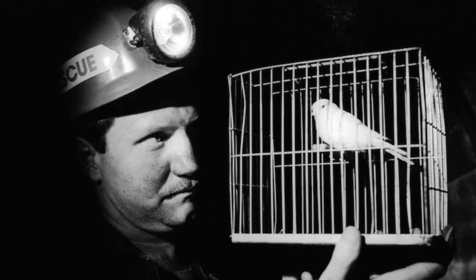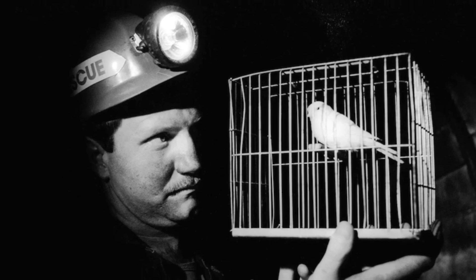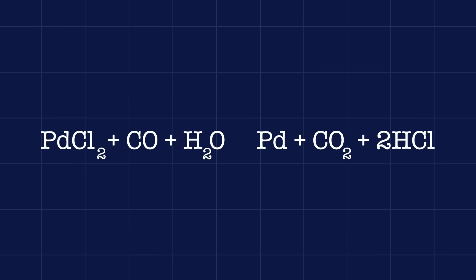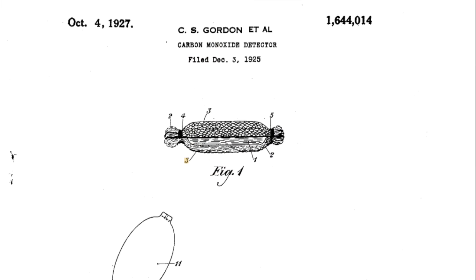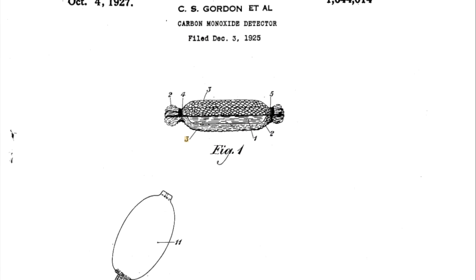Given the extreme danger it poses, there has long been a need for methods of detecting carbon monoxide before it reaches dangerous concentrations. Traditionally, as covered in previous videos, this was done using flame safety lamps and small animals like mice and canaries. These were non-specific tests — they could react to a whole bunch of different toxic, asphyxiating, or flammable gases. The first specific tests for carbon monoxide didn't appear until the 1920s.